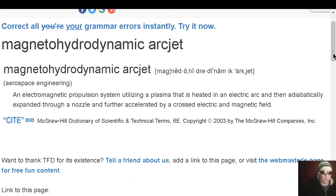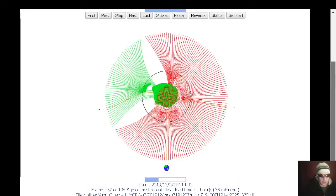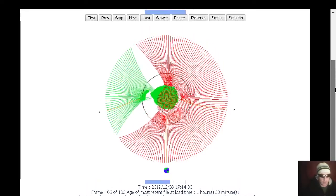If you're interested in what a magnetohydrodynamic arc jet is, we will eventually place links in the description — it's typically a propulsion term in any case. Here's the Gong2 data, one hour 38 minutes old.